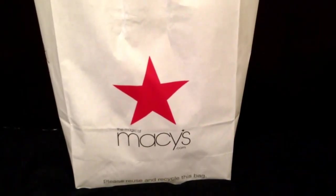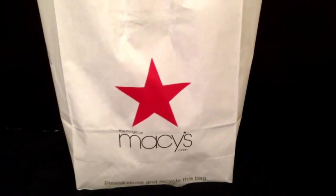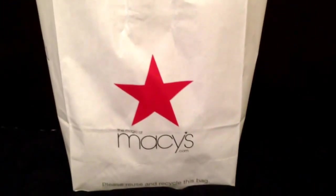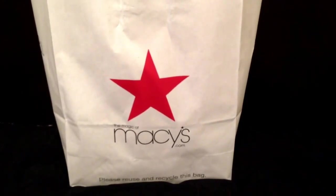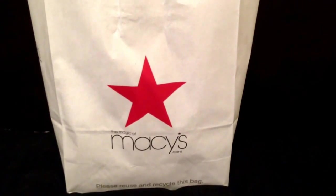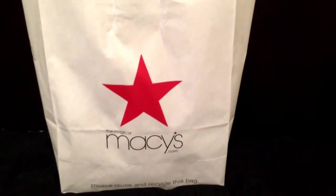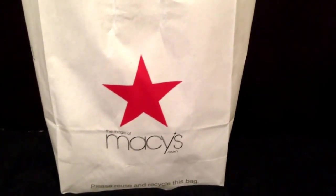Hi YouTube, I'm back with a video for you this evening. I normally do lots of Vera Bradley videos, however I've kind of been trying to downsize my Vera Bradley collection and just focus on the pieces I really love and the patterns I really want to collect, because I've been having kind of a pattern buyer's remorse.